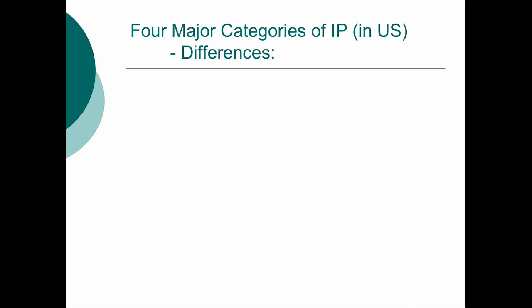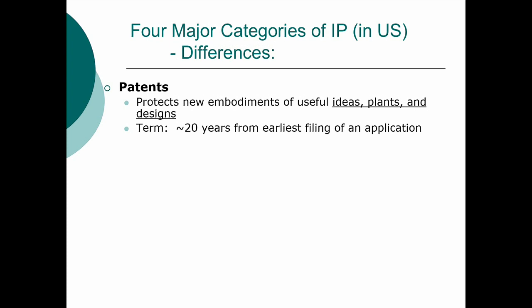Now what are the differences? A patent protects new embodiments of useful ideas, plants, and designs.